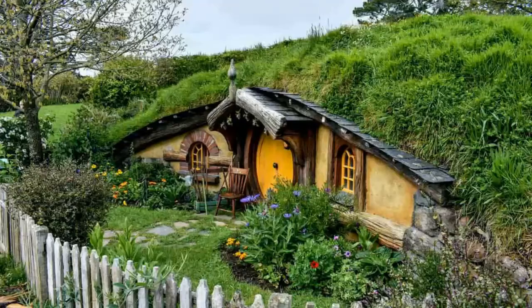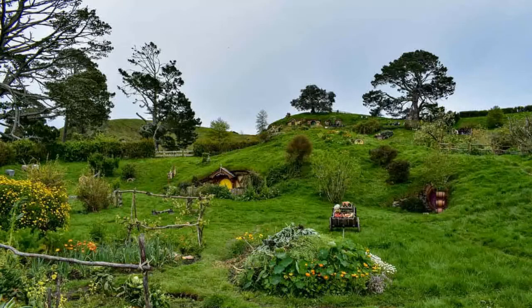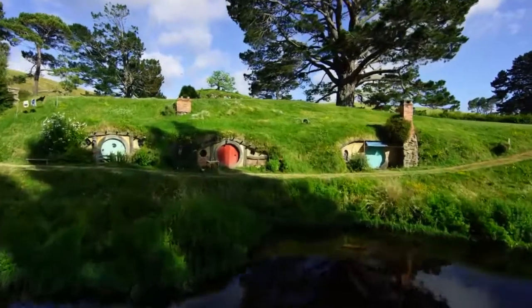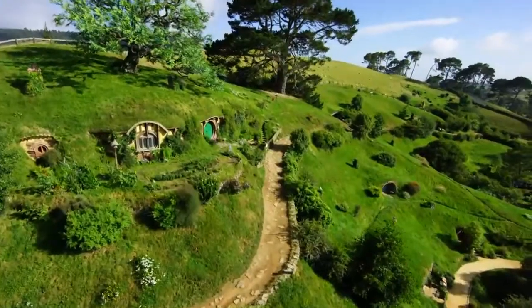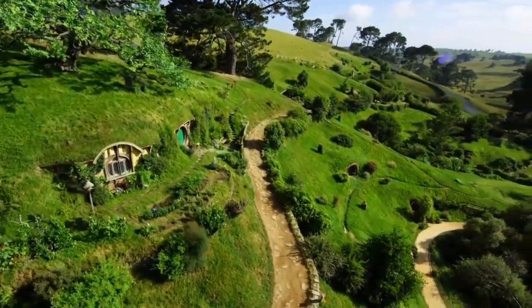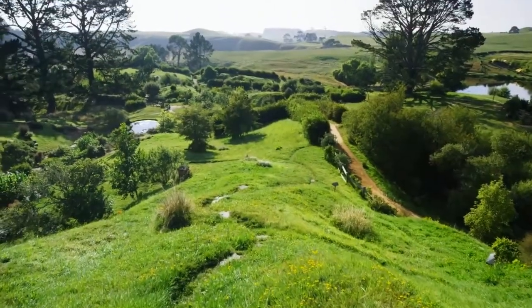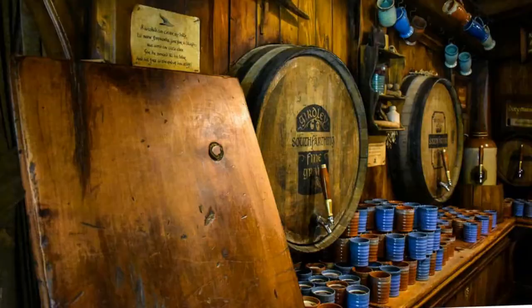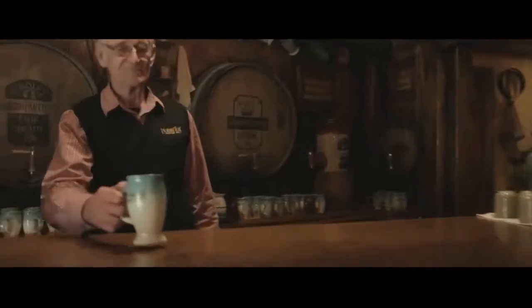There are between 30 and 200 plants around each hobbit hole. Hobbiton employs seven to eight gardeners to maintain the grounds and keep everything perfectly groomed. The shrubbery was bought in, and the gardens are cared for throughout the year. The grass is intentionally left untended to grow between the pathways, giving the impression of an actual living village.